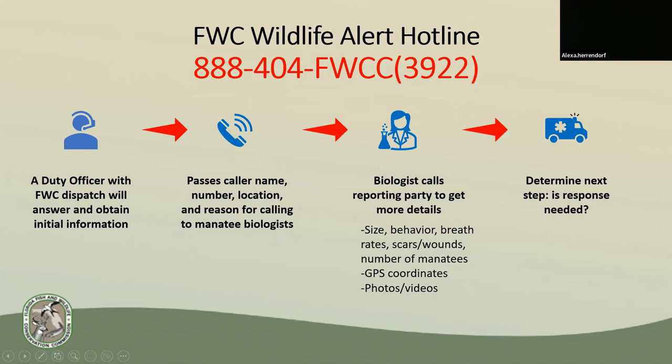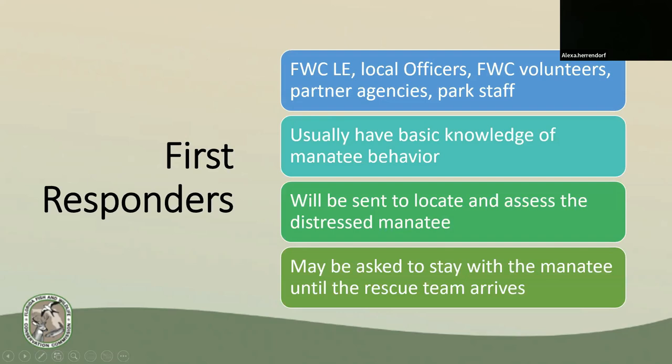We really rely on citizens calling the FWC hotline for reports about injured manatees. They speak to a duty officer with dispatch to obtain initial information. Dispatch then passes the caller's name, number, and location to the appropriate biologists. We then call the citizen ourselves for more details — such as size, behavior, breath rates, or if there are scars and wounds — and always ask for photos or GPS coordinates. We then decide if the manatee sounds normal or if some type of response is needed. If a rescue response is necessary, we'll get someone out there ASAP, including FWC law enforcement, local officers, FWC volunteers, partner agencies, or park staff.